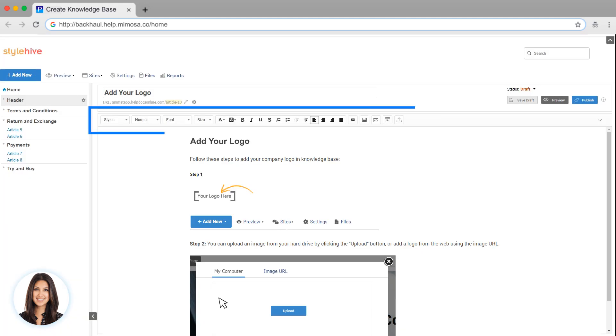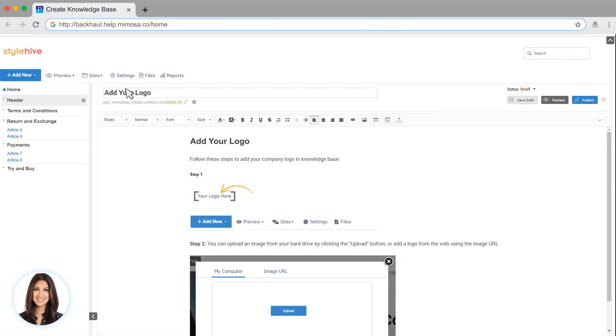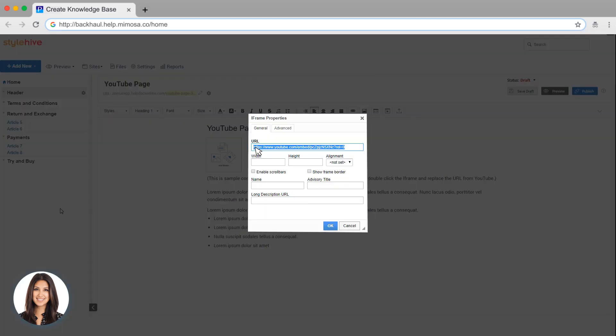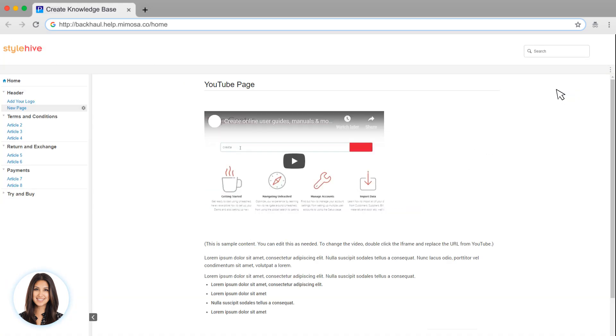It's easy to format your text, add images, and add videos to any page. We also have a video page template to make it easy for you to embed a YouTube video into your knowledge base. To change the video, double-click the iframe and replace the URL with your link. And you can see that the video is there now.